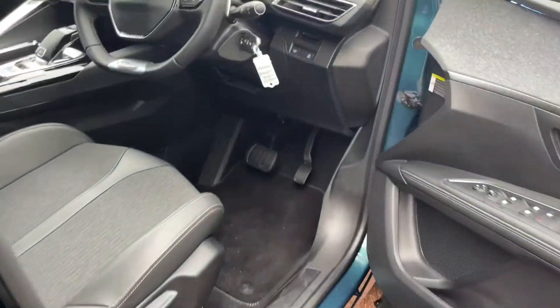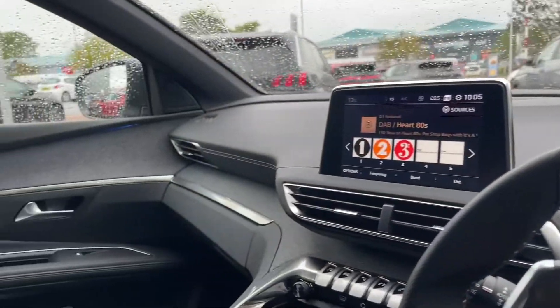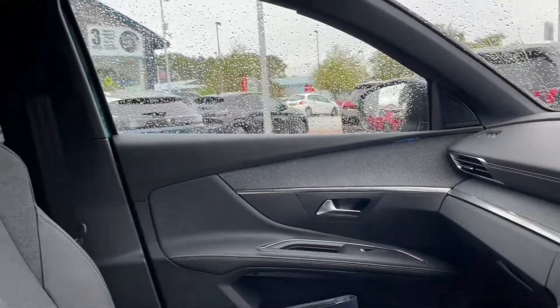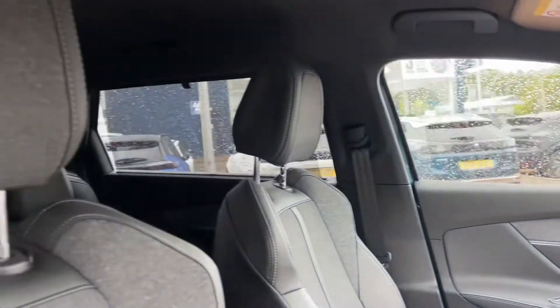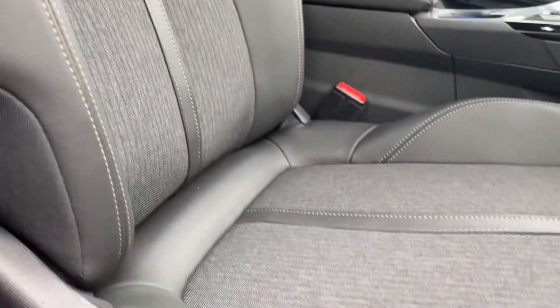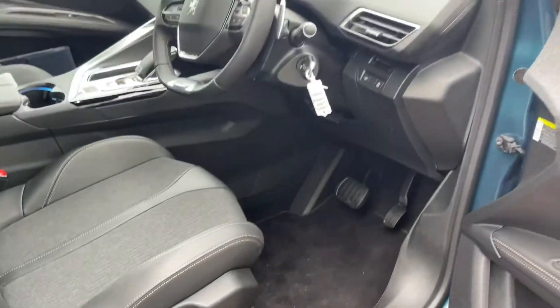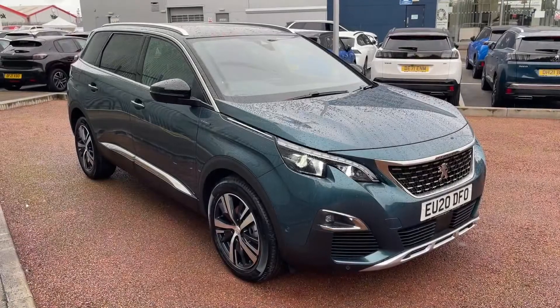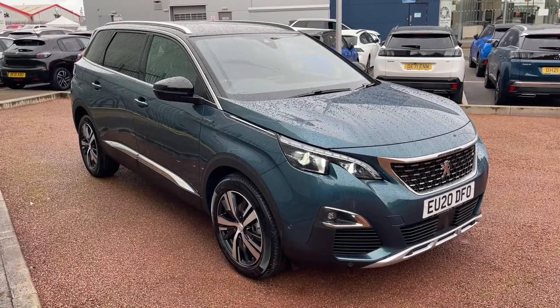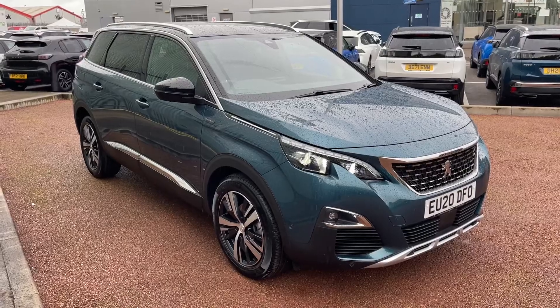Moving into the front now, you can see we've got this lovely styling here with the Peugeot cockpit dash just there, which we'll show you in a little bit more detail in a moment. We've got these lovely sports-style seats in the front, again with the cloth upholstery and part-leather styling, and of course a lovely little Peugeot scuff plate there. This concludes the 360-degree tour part of the video — we'll now move inside and show you the specification in a little bit more detail.